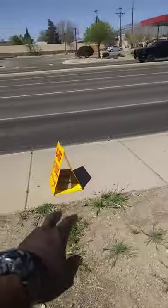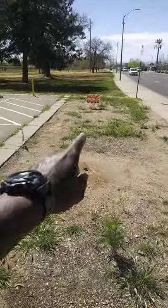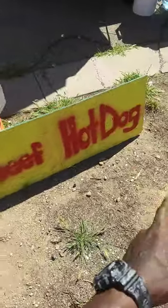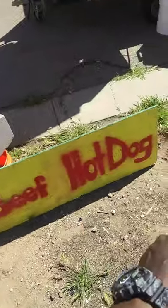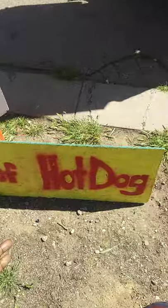All beef hot dog sign — both of these are double sided. Actually, all three of these are double sided. I made this sign myself, found this wood right there. I went to Walmart and bought me a can of yellow paint and a can of red paint. It's not perfect, but it's legible. And let me tell you, people right down the street — man, you got jumbo hot dogs? Yes, I do.